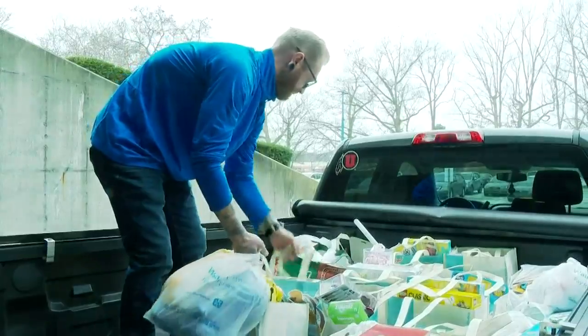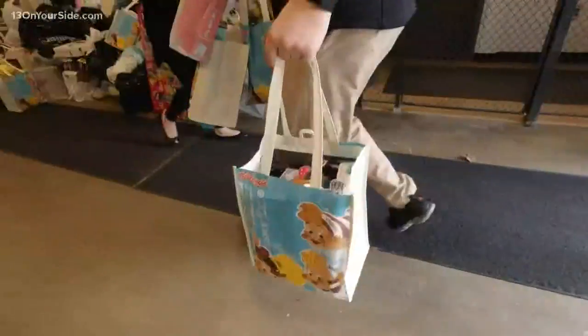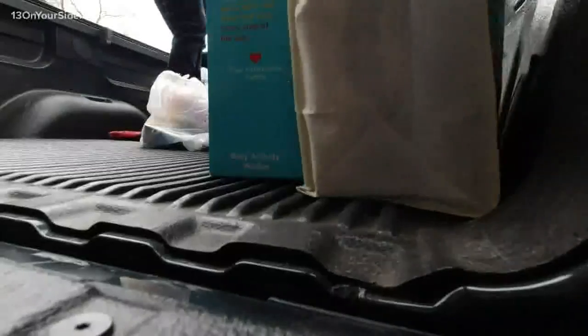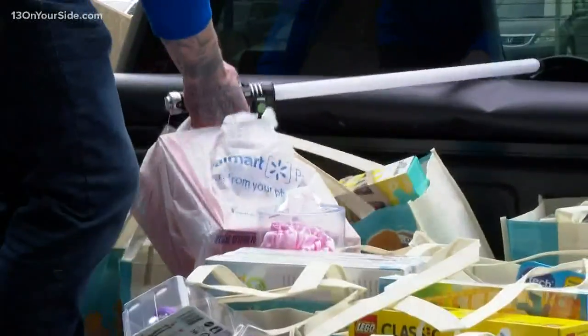Workers at the Kellogg's plant in Wyoming sure know how to make kids smile. They crank out yummy granola bars and other snacks, and they are smile-worthy. But today, members of the company's diversity and inclusion team pulled up to our loading dock in a big truck and unloaded hundreds of toys for Toys for Tots. They were donated by employees from throughout the plant.